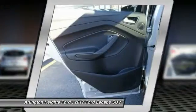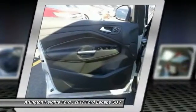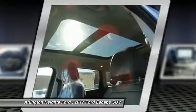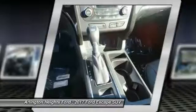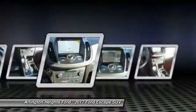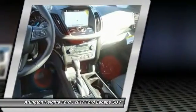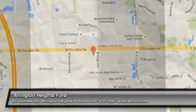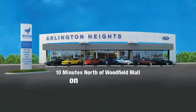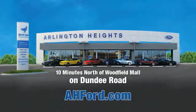This beauty is sure to make you the talk of the neighborhood. So call or drop in for a test drive today. Arlington Heights Ford, just minutes north of Woodfield Mall on Dundee Road. Visit AH4.com.